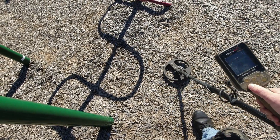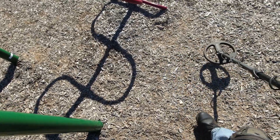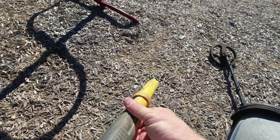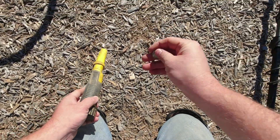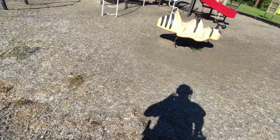That's either a pull tab or a nickel. Let's see. It's a nickel! Got me a nickel. All I need now is a quarter and I'll have all the denominations.